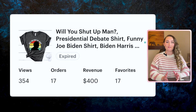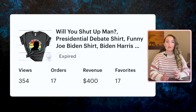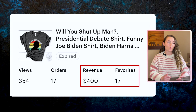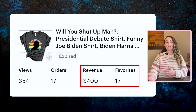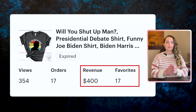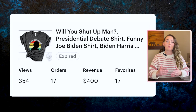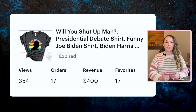The next shirt I sold in that timeframe was another presidential election shirt. If you watch the presidential debates, sometimes people say something funny that you'll see a lot of memes about. If you can get a shirt for sale immediately with those funny words — in this case 'will you shut up, man' — I sold 17 of these for $400 in revenue in about a week, but then it never sold again. So you really want a mixture of evergreen items that could sell any time of year for years to come, but it's also good to jump on some trends.